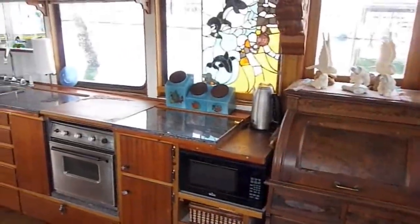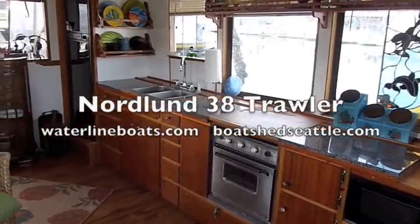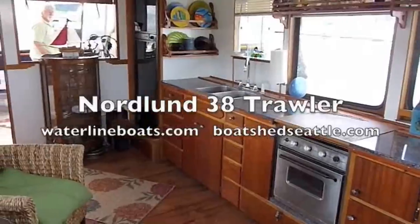We're now up in the main salon, looking from the helm station aft on the port side. You can see the full, complete galley with the refrigerator. Thank you for visiting our video on the Nordland 38.